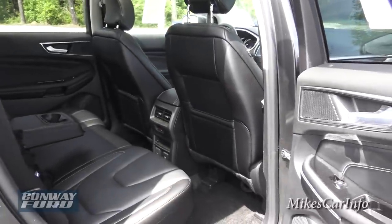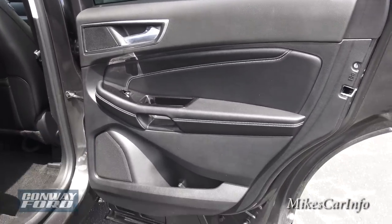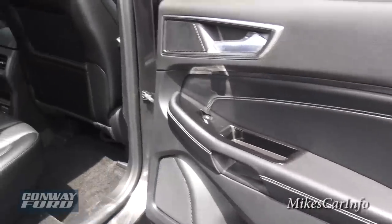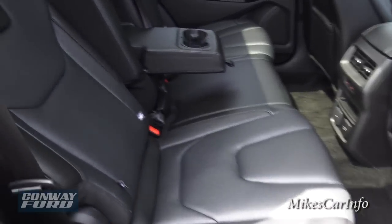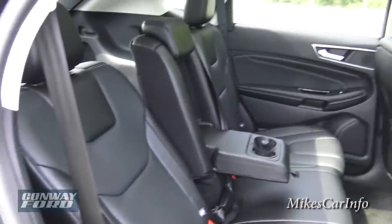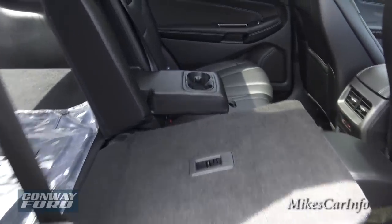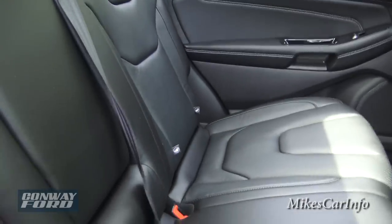Moving back to the rear doors, you've got a similar simple design with the bottle holder and armrest cutout. The back seats are heated leather, perforated. I reclined one to show you they do recline — it's a 60/40 split, so you can recline or fold down one side independently. This folds flat to give you more cargo space. You also have cup holders in the center, but flip that up and a center passenger can sit there.